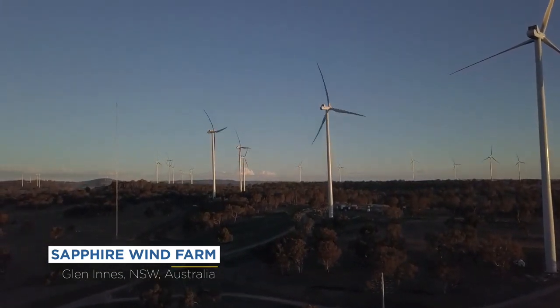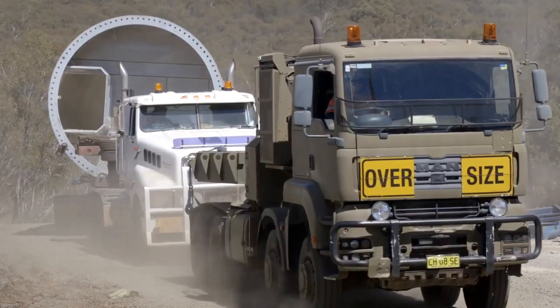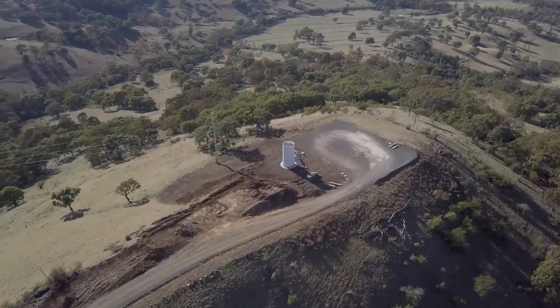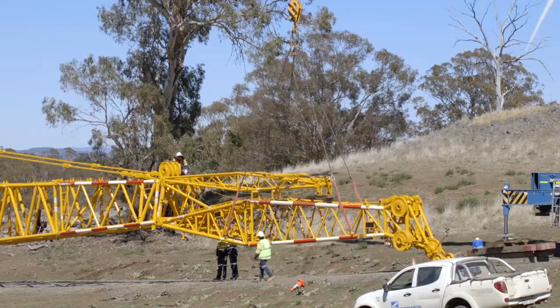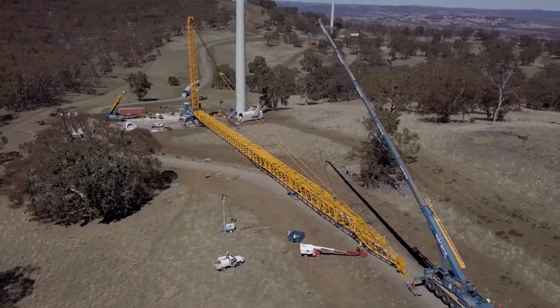Here we are at the Sapphire Wind Farm project site at Glen Innes, New South Wales, Australia. The biggest challenge on this wind farm is the terrain — we have some quite steep slopes. In some places we have to use two or three containers to build the boom supports where we can rest our booms during the build.